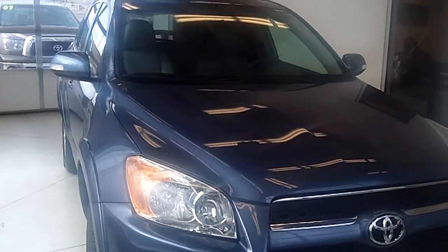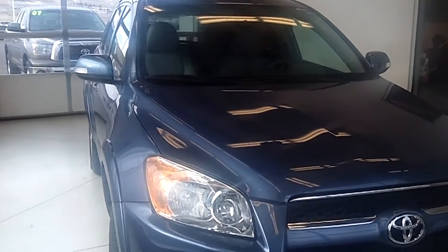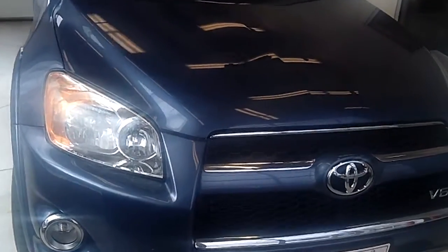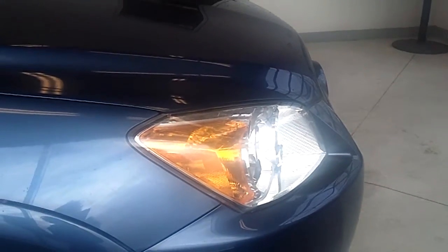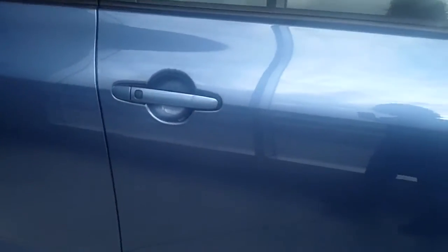This vehicle is a RAV4 2012 Limited V6 Edition 4WD and it is a metallic blue color. It's equipped with reflector halogen headlamps with auto on and off features, with the fog lamps as well.